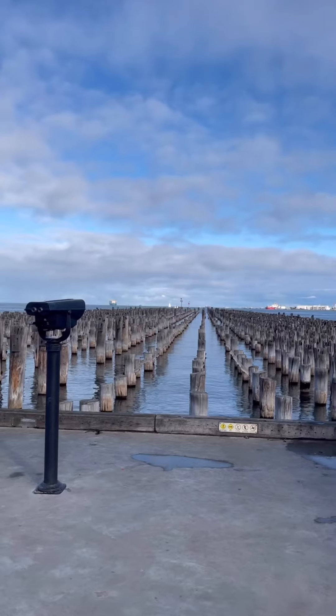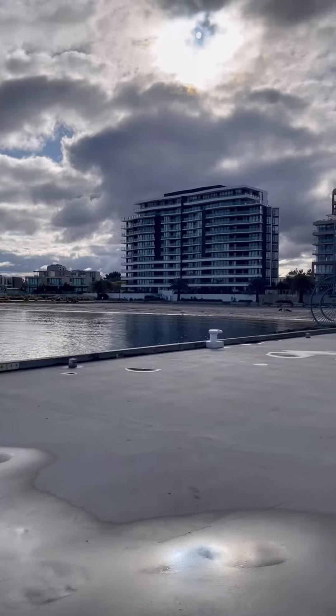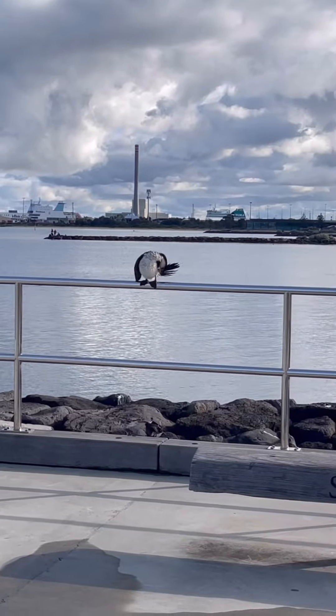First stop was Princess Pier, and they have a gorgeous lookout area where you can ride your bikes, skate, and rollerblade. The beaches are there too, and if you're lucky you may even get to see some wildlife while you're there, like we did.